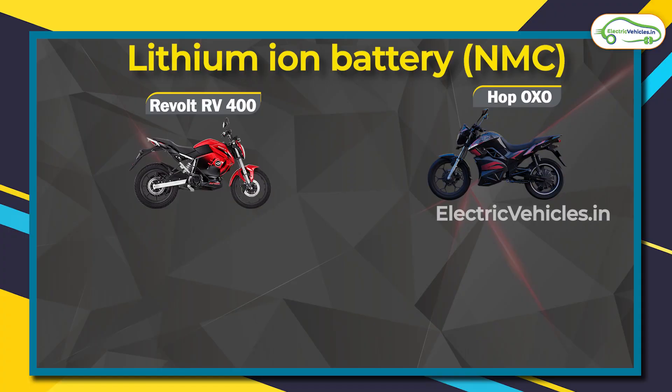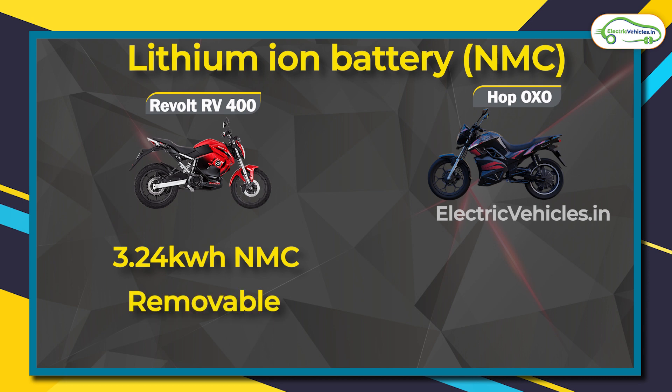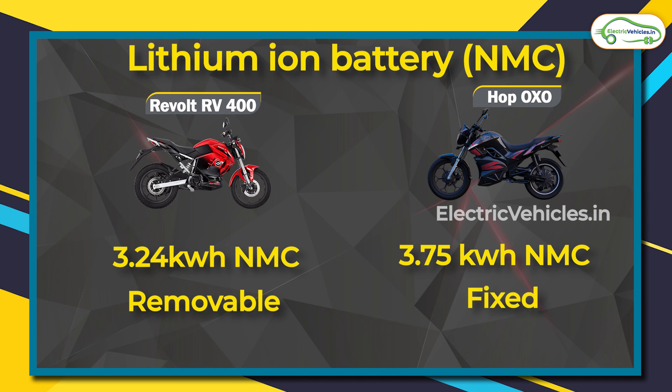Now let's look at the battery capacity of both vehicles. The RV 400 has a 3.24 kilowatt-hour NMC battery — and mind you, this battery is removable. For the Hop Oxo, it's a 3.75 kilowatt-hour NMC lithium-ion battery pack, which is fixed. So if a removable battery pack appeals to you, the RV 400 has got that covered.